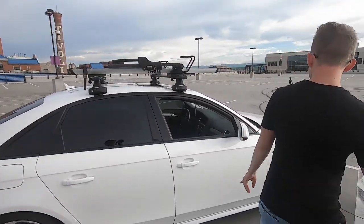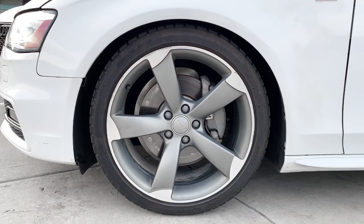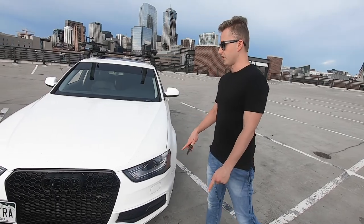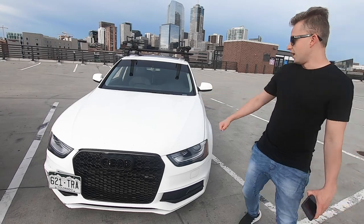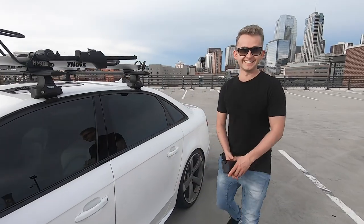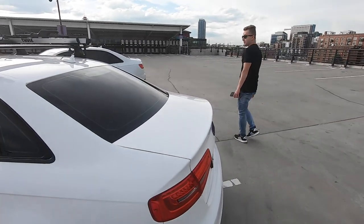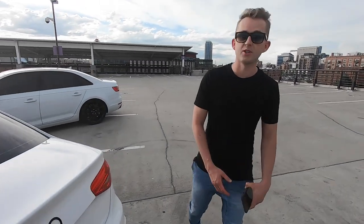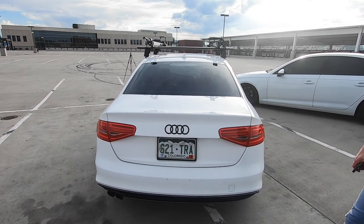Now for the B8.5 — the modifications I did were lowering the car on H&R Super Sport springs, not coilovers, with a 1.2-inch front and 1.4-inch rear drop. I also replaced the grille with an RS4 style. My favorite mod is the roof rack — that's what keeps me in shape. The wheels are stock and came with the car. I've had the car four years and it's been great with little issues — the warranty covered a transmission issue — and I removed the emblems for a clean look.